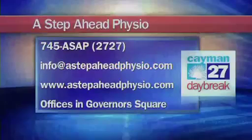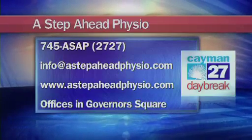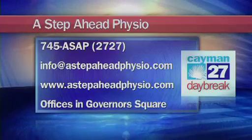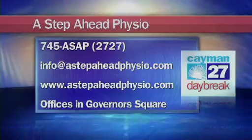Christine is encouraging everybody to get in touch with them if they are experiencing any pain while running at A Step Ahead Physiotherapy. You can give them a call at 745-ASAP, that's 745-2727. You can also email info at AStepAheadPhysio.com, and their website is AStepAheadPhysio.com as well. They sometimes do seminars — free weekend seminars on Saturdays for different athletes, sometimes covering running and other topics. So keep a step ahead by keeping track of what they're offering.